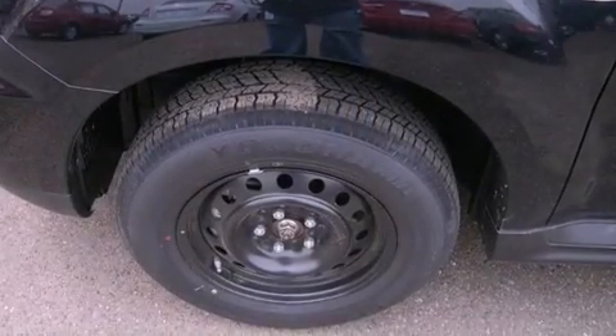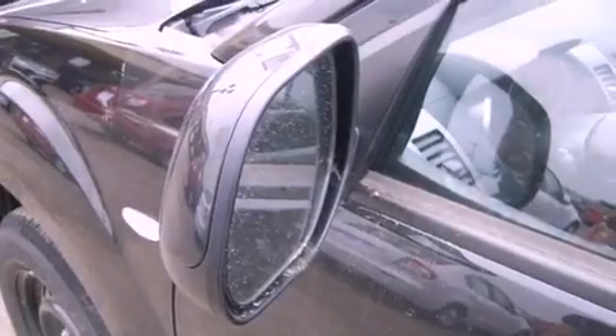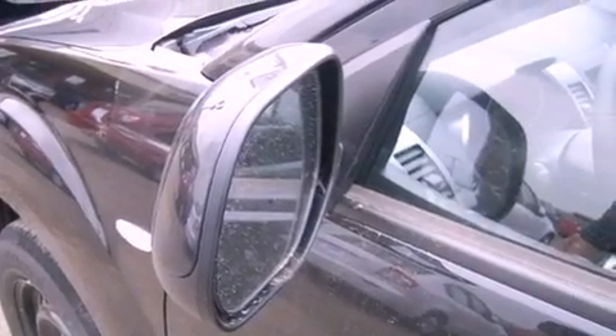Its top features include skid plates, traction control and stability control systems, and a tire pressure monitoring system. The following features are also included: